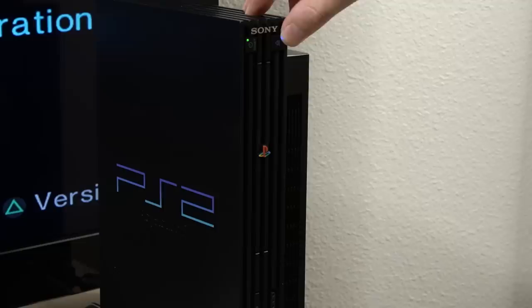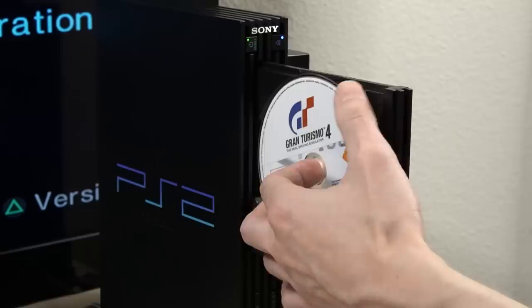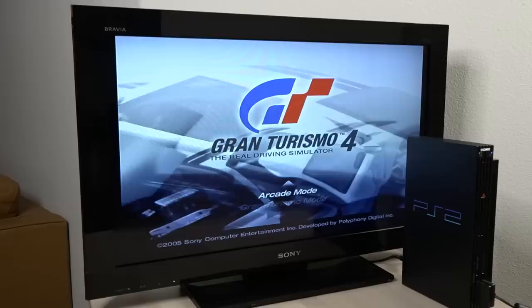Now of the very limited number of games that supported high definition on PS2, Gran Turismo 4 is my favorite, so I'll be using it for the example in this video. Now that the game is running, let's go into the menu settings and enable high definition on the PS2.